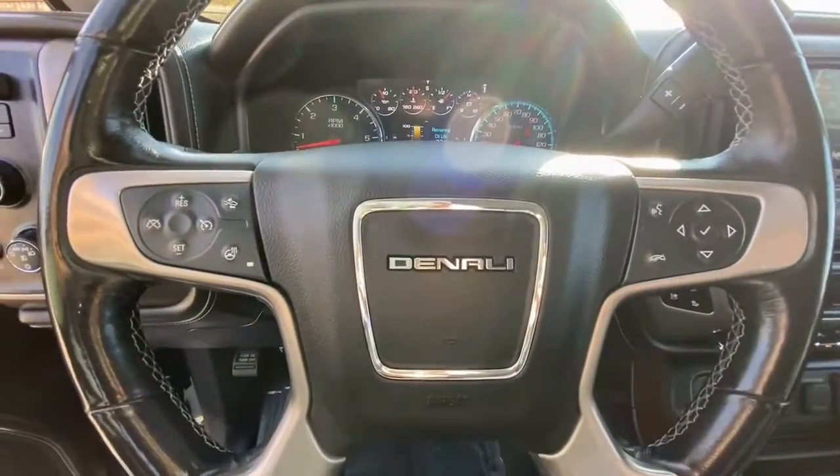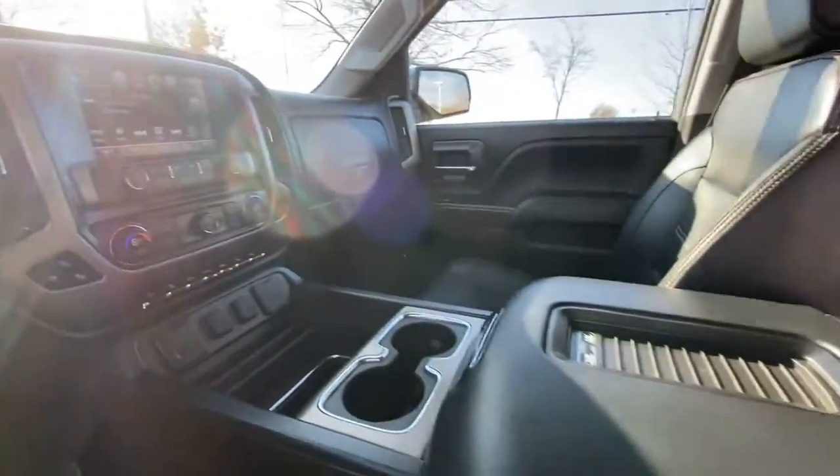iPod and MP3 input, cooled driver's seat, backup camera, power passenger seat.